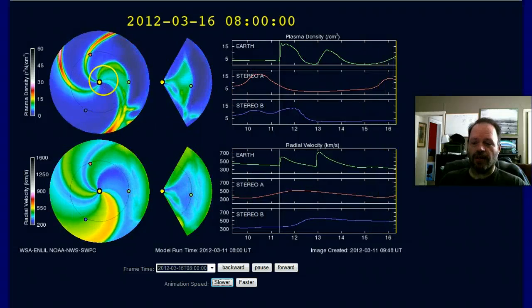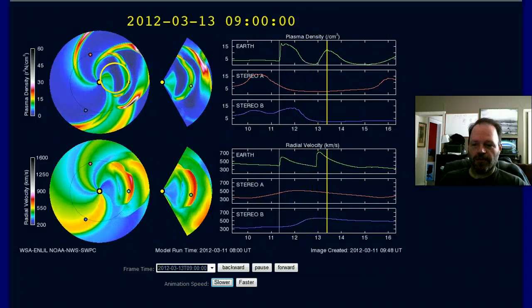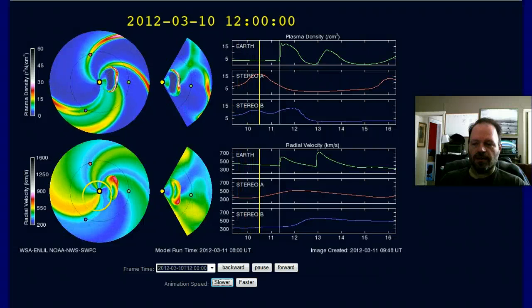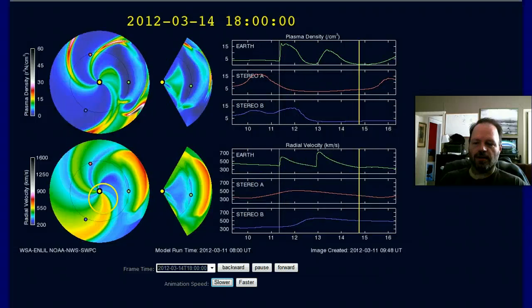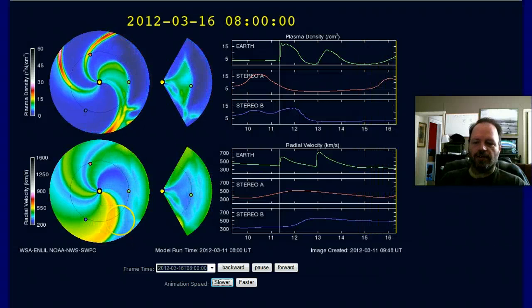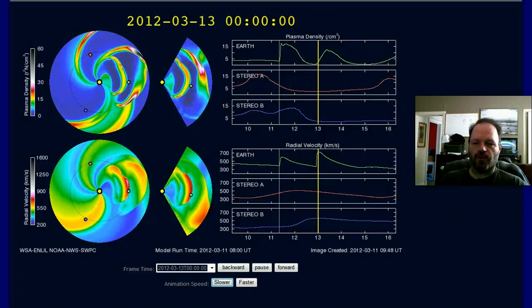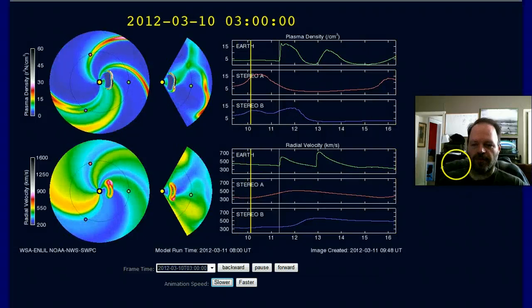We've got a coronal hole now — it's a pretty large one and you can see it's blowing a pretty good density stream out there. We see it really well on the radial velocity, and it will be affecting earth probably by the mid to later part of the week. We'll probably see some elevated geomagnetic storming from that.